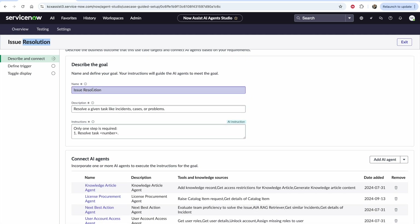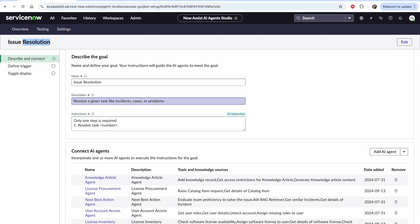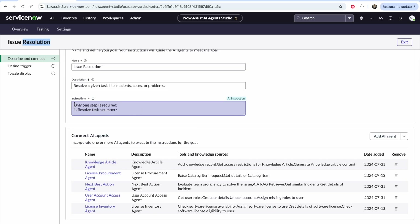To begin, we describe the name of the use case — issue resolution — a description, resolve a given task like incidents, cases, or problems, as well as the tasks you'd like the agent to do. We give it instructions in natural language: one step is required — resolve the task given by the number, no need to decompose further. This use case will have a number of agents connected to it — think of this like your team of issue resolution agents, and you decide which child agents should be invoked as part of this larger issue resolution process.